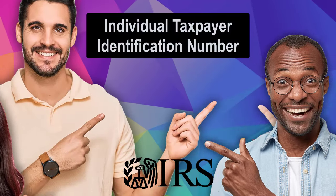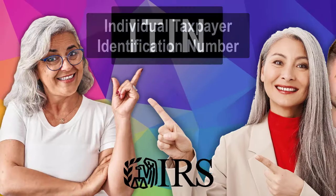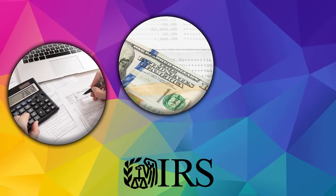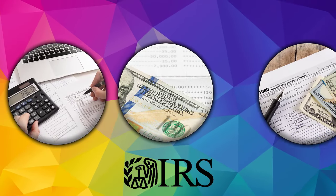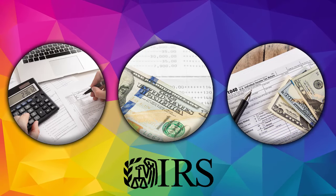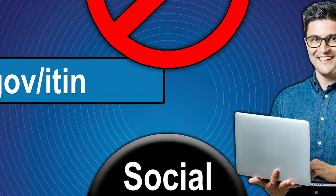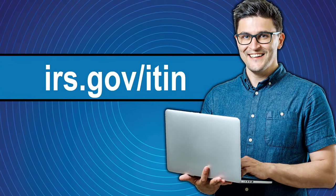You'll need an individual taxpayer identification number from the IRS — it's called an ITIN for short — if you have a tax filing requirement, federal tax withholding, or are eligible for an allowable tax benefit, but you aren't eligible for a social security number. Go to irs.gov/ITIN where you can learn more about it.